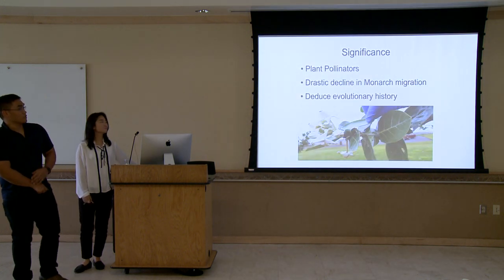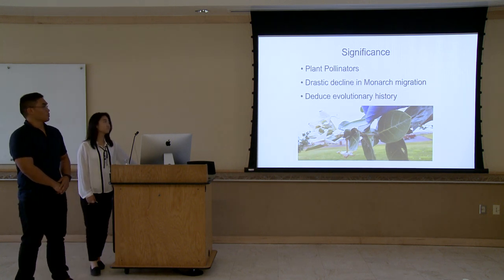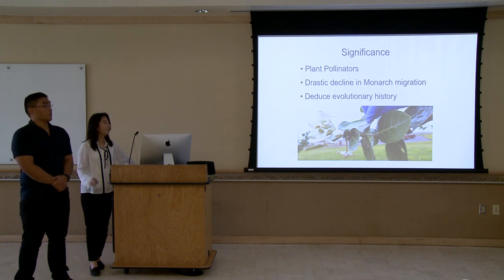Going into the significance of our study, the Hawaii Monarch Butterfly are the major plant pollinators. Based on recent studies and articles, there has been a drastic decline in the monarch migration. Our main study deduced the evolutionary history of the Hawaii Monarch Butterfly. And that right there is just a nice picture of the crown flower plant that we'll explain shortly.